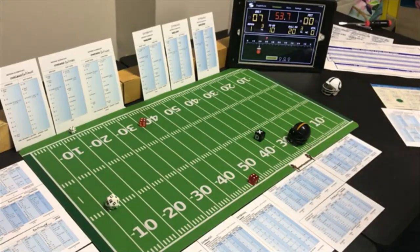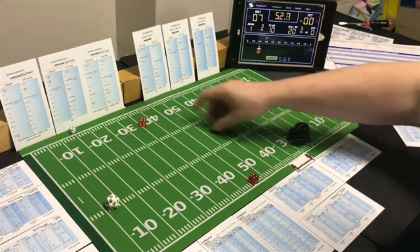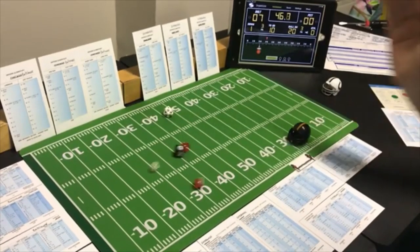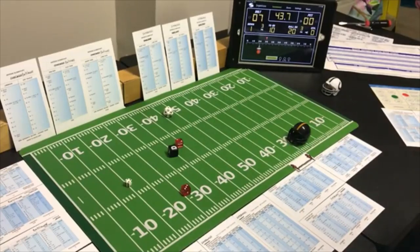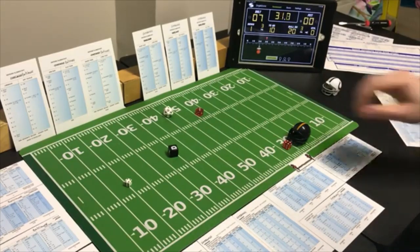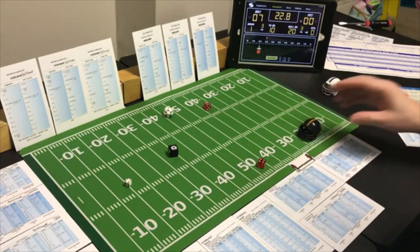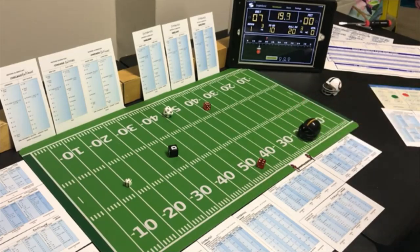Short to the split end — Baltimore is poor against passes and they have Rogers. Looking for the pass, possible defensive penalty — a 5 short is a receiver. The split end roll is a 7 — incomplete. Checking for defensive penalty on Baltimore — a 10 — opponent offsides. It's going to be a first and fifteen. Going short to the flanker.